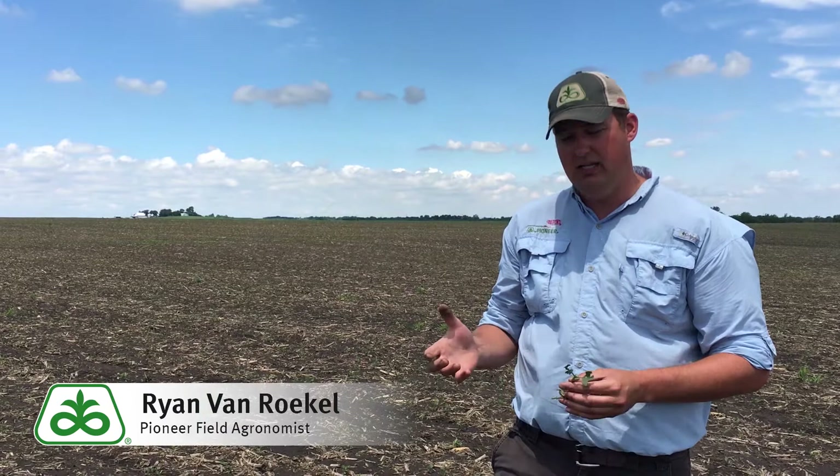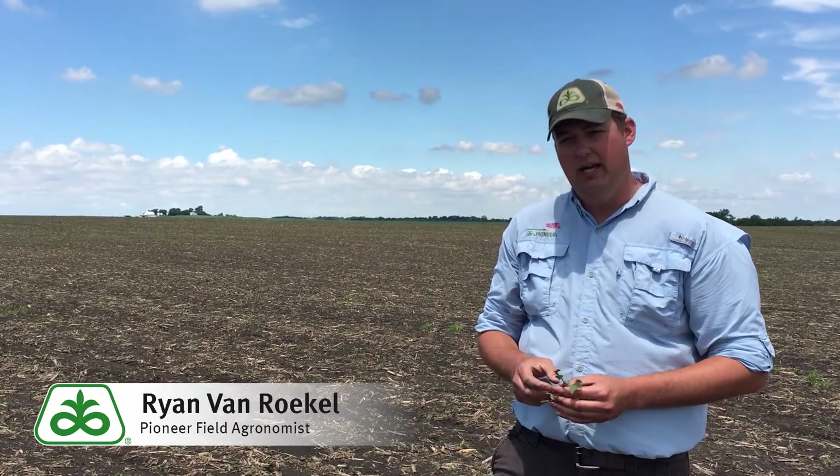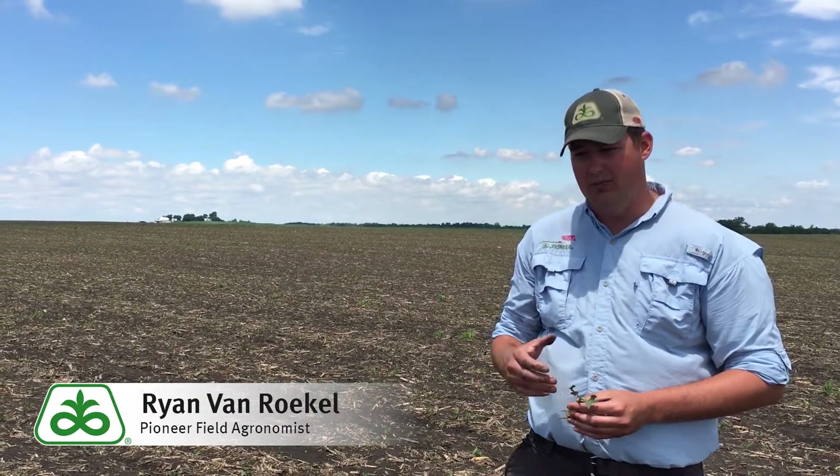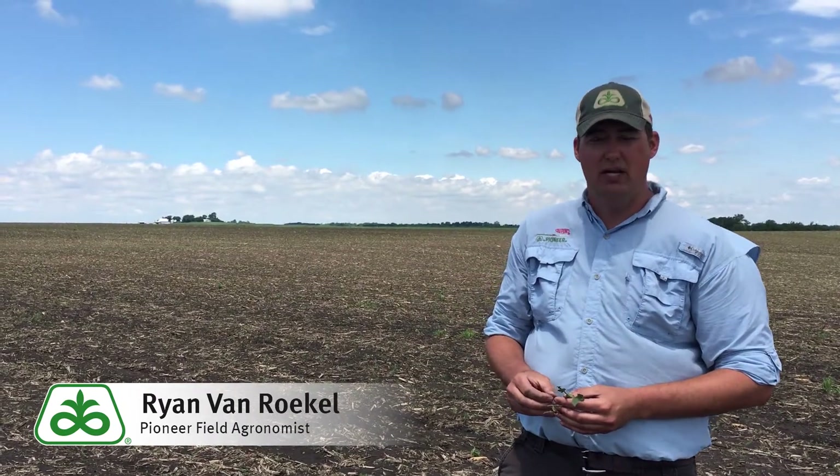A lot of these beans would have been V1, so the first true foliage is just opening up. We've got our unifoliates out, and so we're just evaluating the stand, looking for damage. Soybeans definitely have defoliation, but young soybeans are more prone to breaking off — the hail damage actually breaking some of the plants.